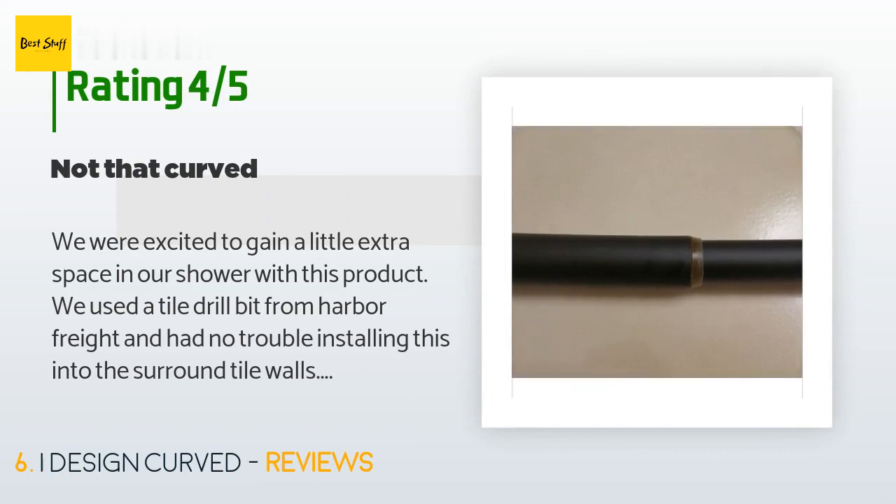A customer said: "We were excited to gain a little extra space in our shower with this product. We used a tile drill bit from Harbor Freight and had no trouble installing this into the surround tile walls. Once it was hung and we used it for the first time, we both wondered if it actually felt more spacious or not — maybe it felt like there was an extra inch of space. I assume this is due to it not being very curved. Anyway, it functions fine and seems very sturdy, but I wouldn't expect a big change from your regular rod."